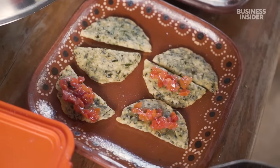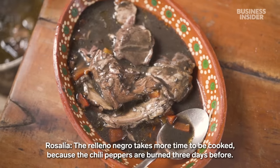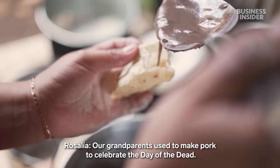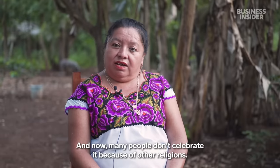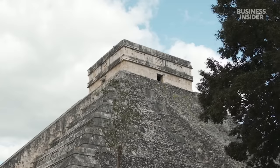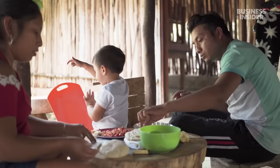Rosalia also enjoys cooking other traditional dishes, like relleno negro, a turkey stew typically made to celebrate the Day of the Dead. But she says Maya traditions have been abandoned over the years. Even their language has become less popular — only about a quarter of Maya people in the Yucatan still speak their native tongue.